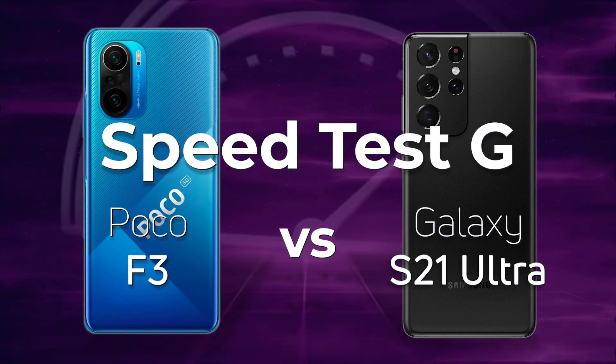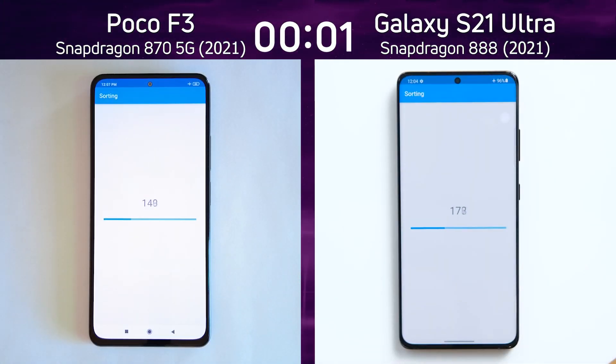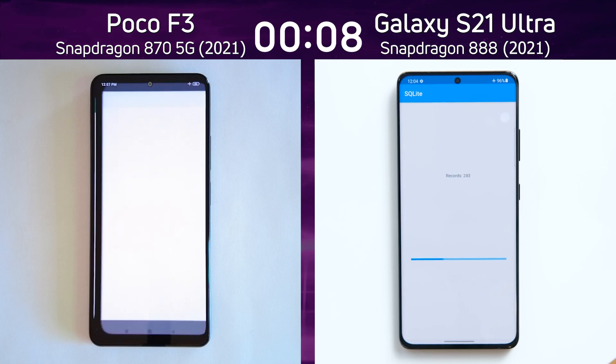Which one do you think is going to win? We have the Poco F3 with the Snapdragon 870 on the left hand side and the Galaxy S21 Ultra with the Snapdragon 888 on the right hand side — both of these with new processors.